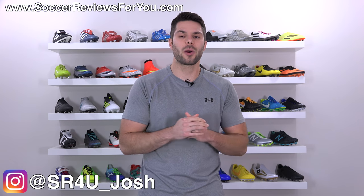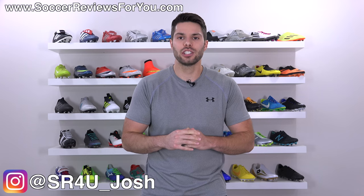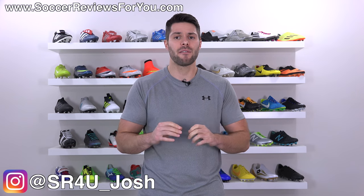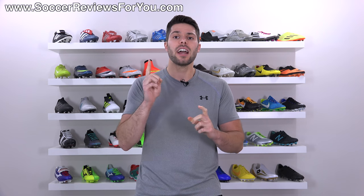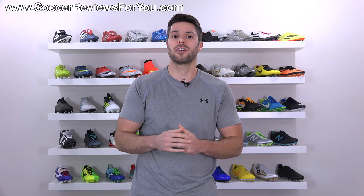What's going on guys, Josh from soccerreviews4u.com bringing you a video today to discuss a question that I've been asked every single day, multiple times a day for the last five years or so — that question being: how do you get large companies to send you free soccer cleats or football boots, either for review or just for free in general?